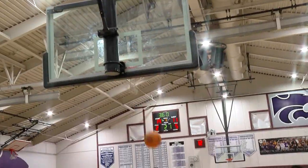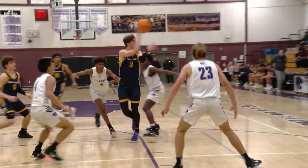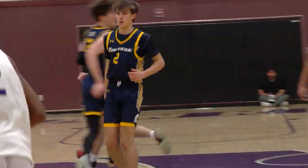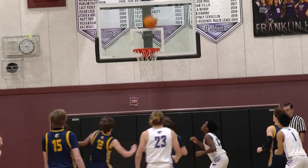Jacob Olson with a beautiful feed to Tanay Shah. The sharp-shooting junior nails that three. And here is where the Trojans completely erase the deficit. Tag Neal from the same spot says tag, you're it, as Oak Ridge takes the driver's seat. A 14-1 run for Oak Ridge. Shaw spins around his defender and goes in with the left. The Trojans go on to take the 30-24 lead at the break.